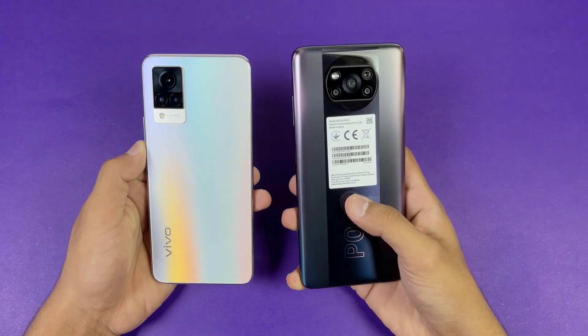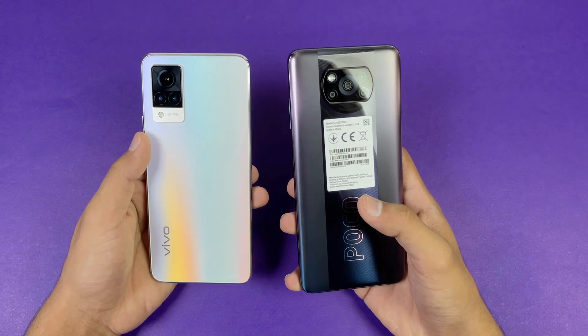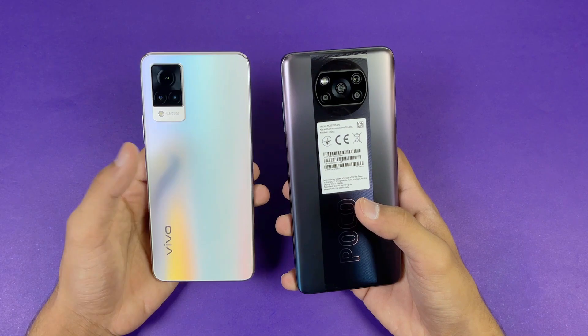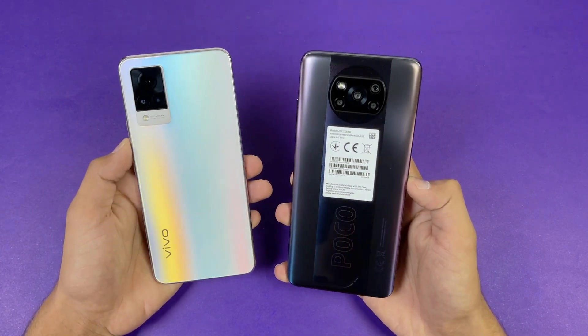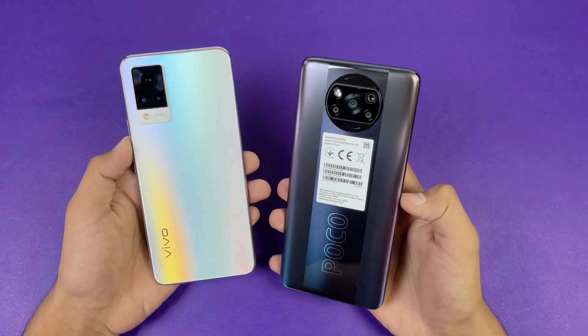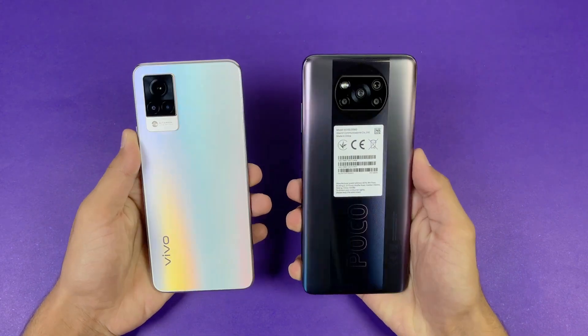On the back we have quad cameras on the Poco X3 Pro, with a 48 megapixel main camera. While on the Vivo V21, we have triple cameras on the back with a 64 megapixel main camera which also has optical image stabilization. So I am really really excited to see how the Snapdragon 860 stacks up against the Dimensity 800 chipset inside the Vivo V21. So without wasting any time, let's get right into it.